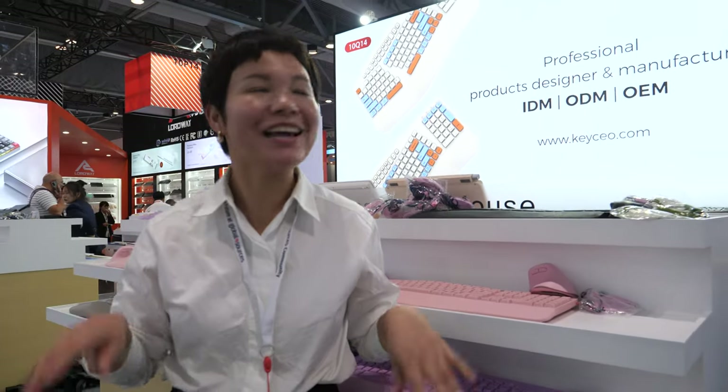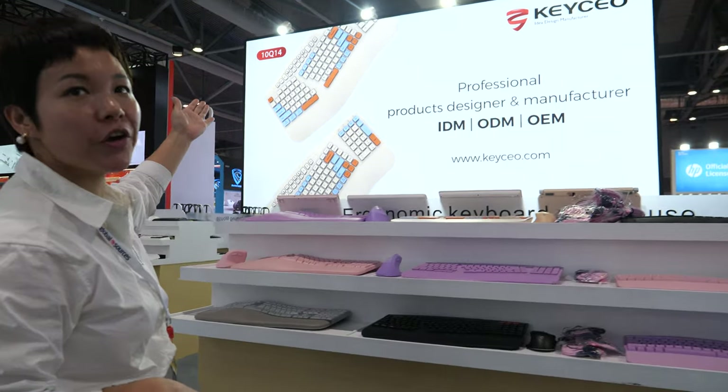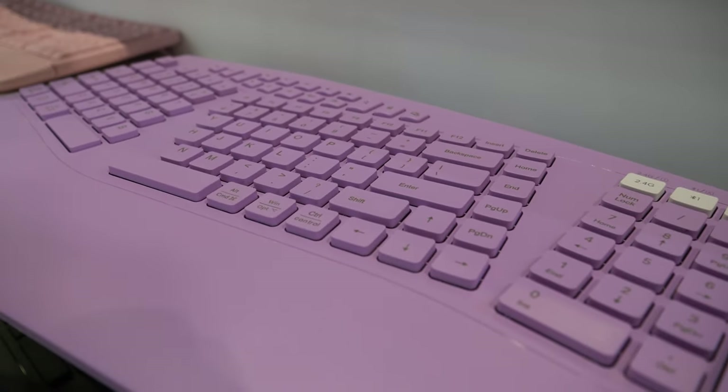Hi, welcome to KCO. Our first number is 10Q14. Today let me show you some very interesting models. This is the economic keyboard and mouse.